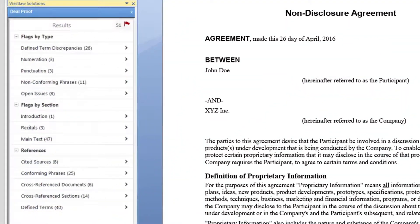It links key concepts such as cited sources and defined terms, and scans your document to quickly connect to other documents referenced in the transaction.